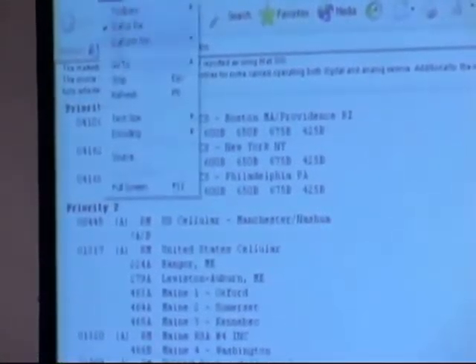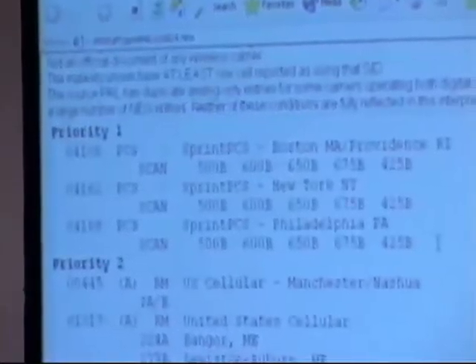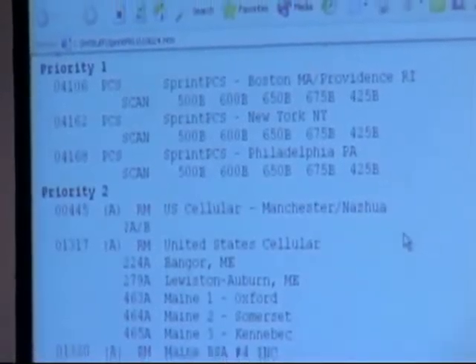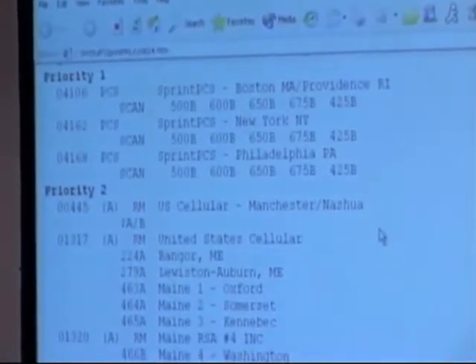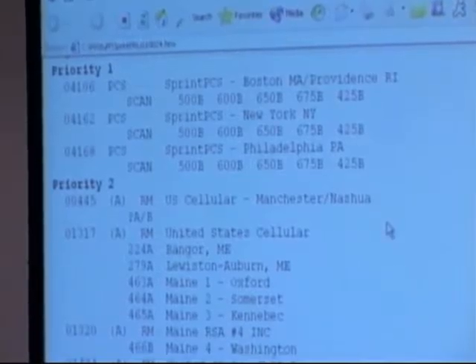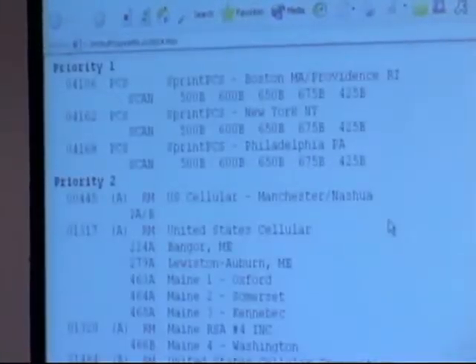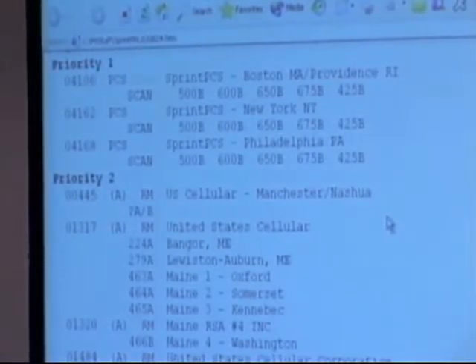This is a little more readable. This is what the current PRL looks like. When you turn on your phone, the first thing it looks for is Sprint in Boston for whatever reason, then Sprint in New York, Philadelphia. It searches across all geographies at priority 1 before it gets to priority 2. Priority one, the first entry is system ID 4106. PCS indicates it's scanning the PCS bands. The double green dash means you're not roaming. Sprint PCS Boston just means this is where the system ID lives, and then it lists the scan channels — 500B, 600B, etc. — a breakout of the acquisition index corresponding to that system ID.